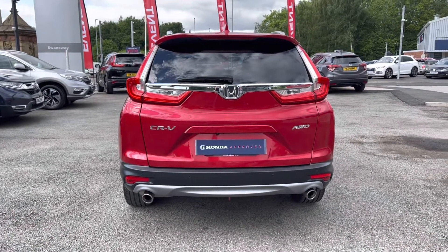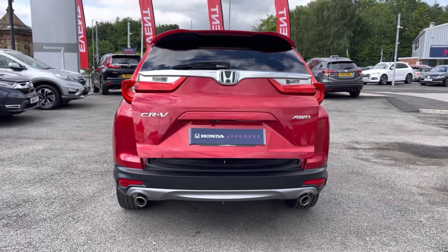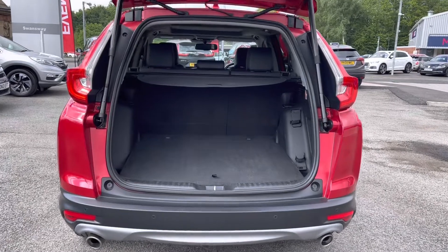As we move round to the rear, you do have your parking sensors and parking camera, which is located just above your reg there. You do also have your electronically operated tailgate which you can access via your key fob.